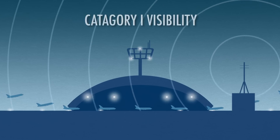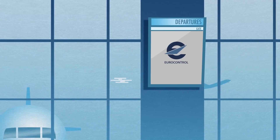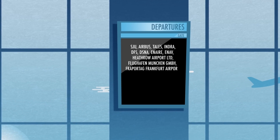GBAS is already in operation for what is known as Category 1 visibility. Eurocontrol has long been involved in the development of GBAS, most recently within the CESAR programme, in collaboration with major industry and airport partners.